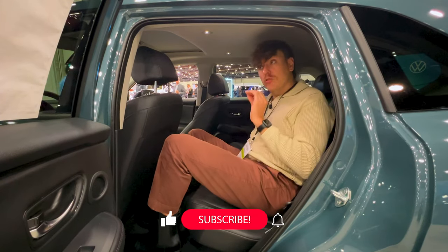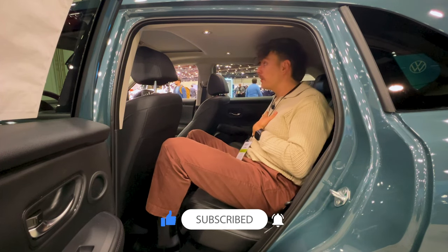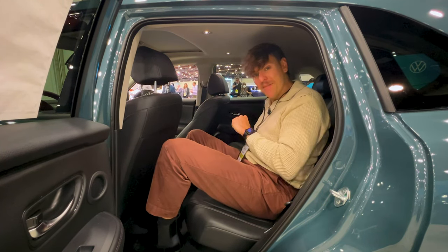Thank you so much for watching today's video. Please don't forget to like, comment, subscribe, and hit that bell icon so you get notified whenever I drop a new video. Thank you to Johnson Honda of Stuart for sponsoring today's video, and I will see y'all next time. Bye bye.